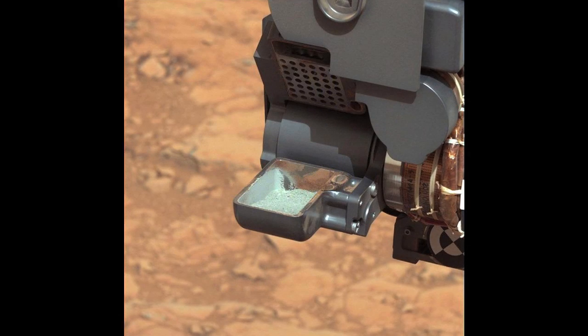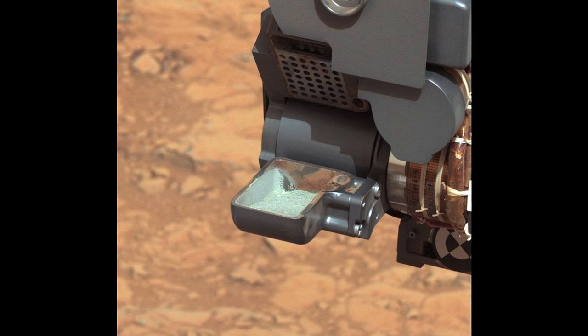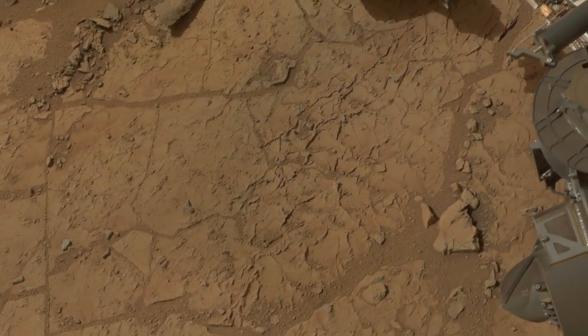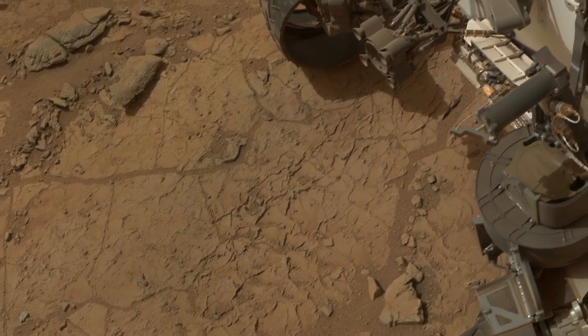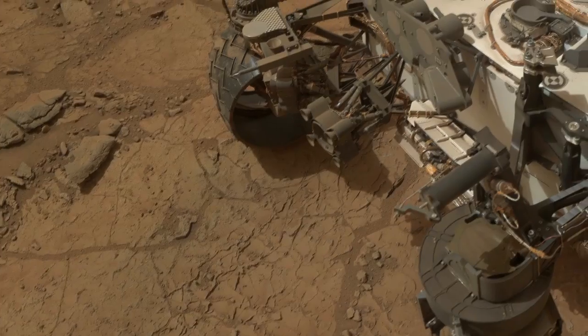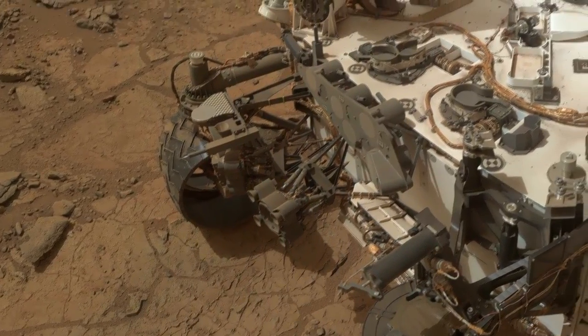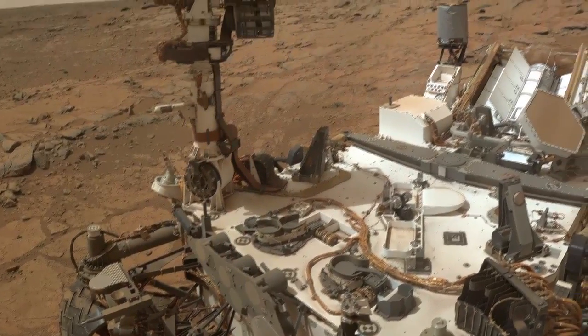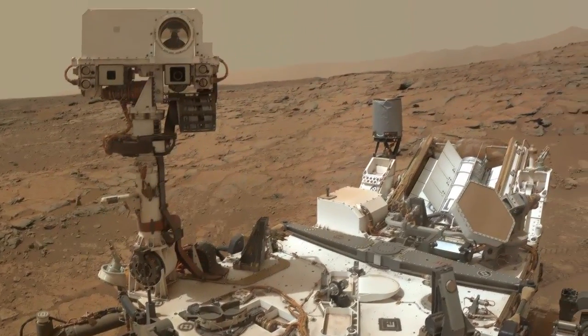All in all, these few tablespoons of powder from a Martian rock have provided the Curiosity science team with an exciting new dataset that tells us that Gale Crater, and perhaps all of Mars, contained habitable environments. This is an incredible success for the Curiosity mission, and the science team is looking forward to digging deeper into Mars' ancient watery past in the weeks, months, and years ahead. This has been your Curiosity Rover Report. Check back for more updates.